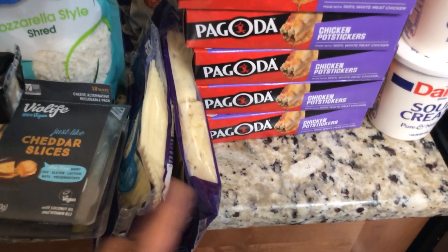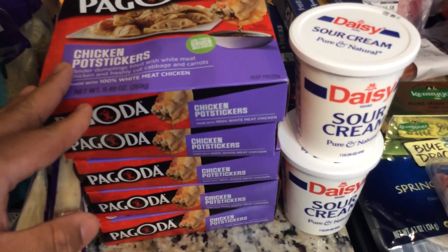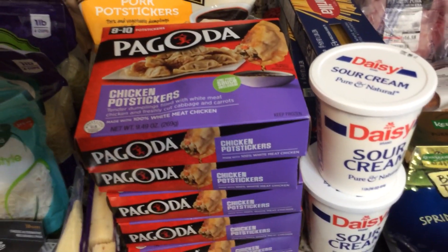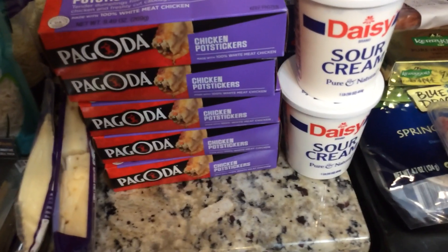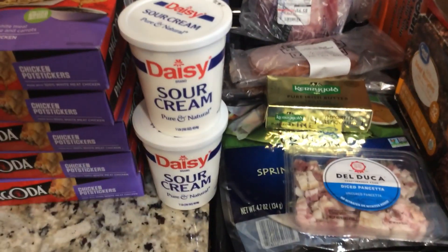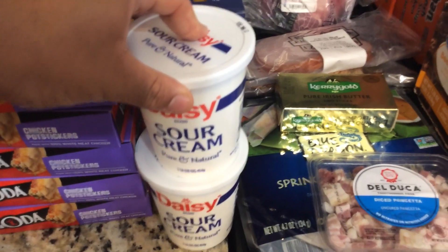Then we have five containers of chicken potstickers as well as a bag of pork potstickers. We'll use these for this week's Chinese meal — we're going to make homemade Chinese food Friday night.